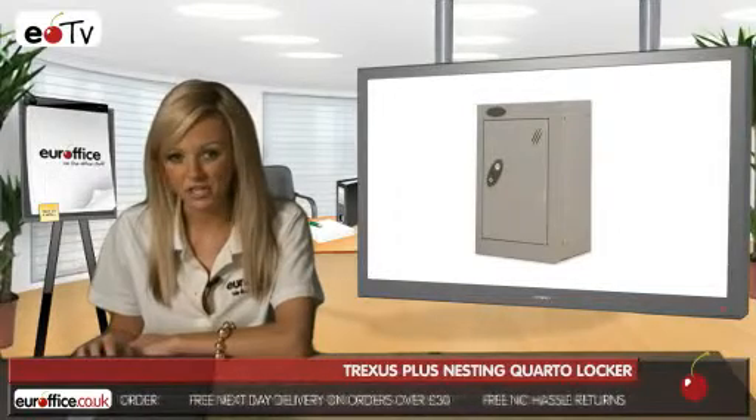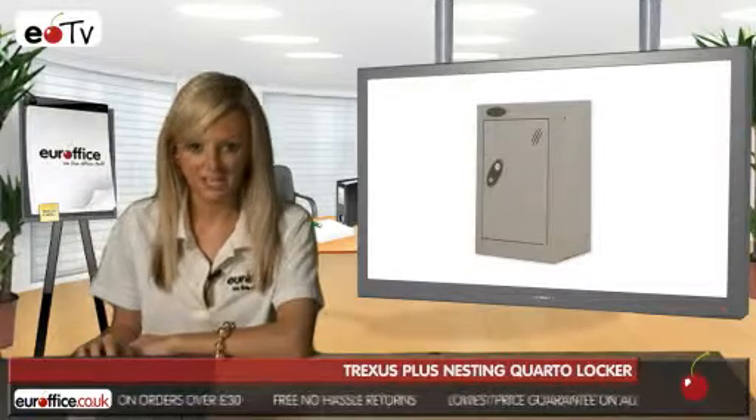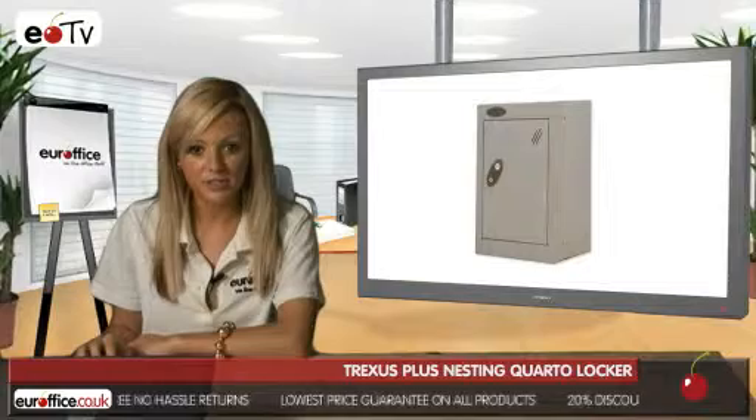One of our most popular lockers is the Trexus Plus nesting quarto locker. The active coat paint finish on this locker has antibacterial technology and offers 99.9% reduction of MRSA, E. coli and other bacteria. It has a hard-wearing textured paint finish and welded internal door strengtheners, giving you increased strength and rigidity on all doors.